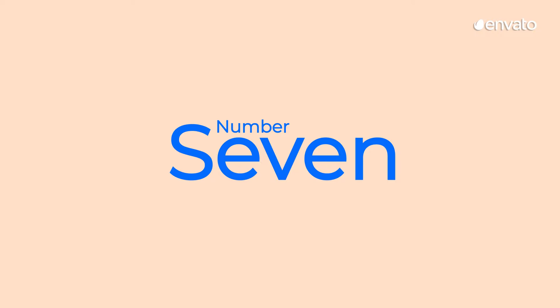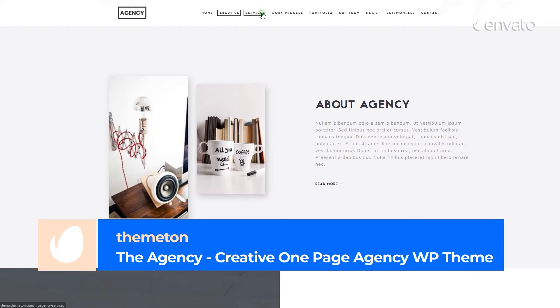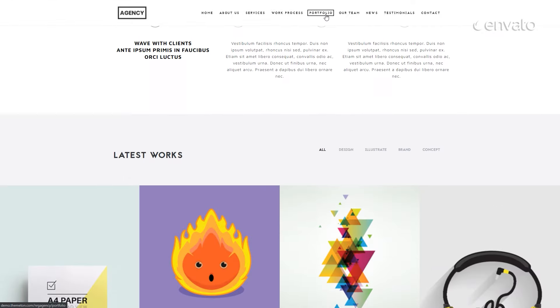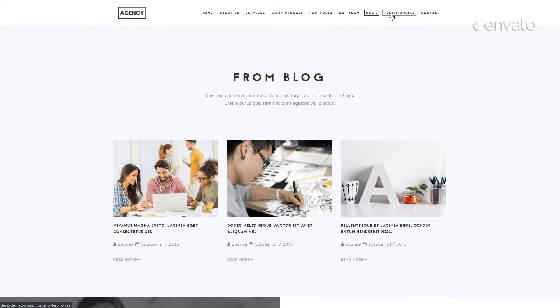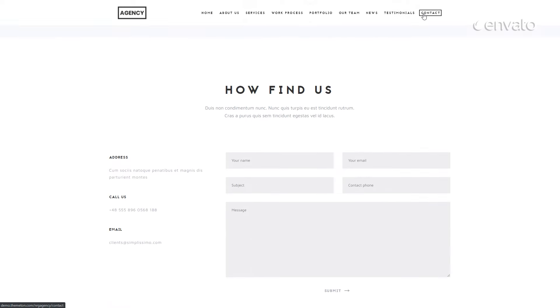Number 7 – The Agency – Creative One-Page Agency WP Theme by ThemeStan. A sleek, one-page design that's perfect for digital marketing agencies and other creative businesses. This multi-purpose theme is fully responsive and easily customizable. Choose from over 600 Google web fonts to complement the branding of your business.